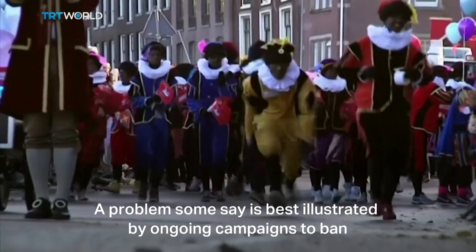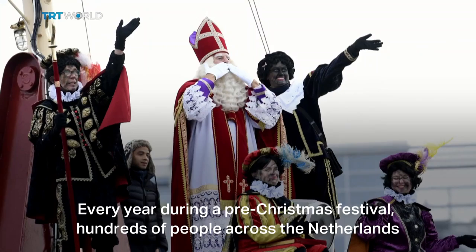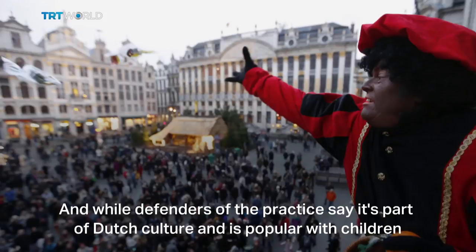A problem some say is best illustrated by ongoing campaigns to ban Black Pete, or Zwarte Piet, a character from Dutch folklore. Every year during a pre-Christmas festival, hundreds of people across the Netherlands dress up in blackface and Afro wigs to commemorate him as Santa's little helper. While defenders of the practice say it's part of Dutch culture and popular with children, critics say it's a form of racial stereotyping.